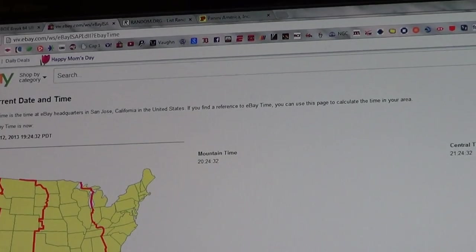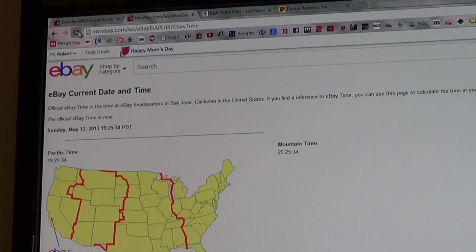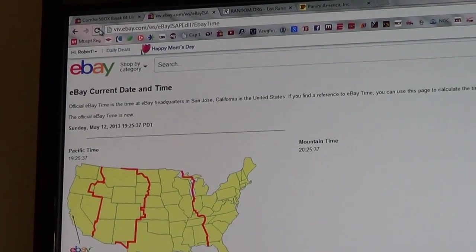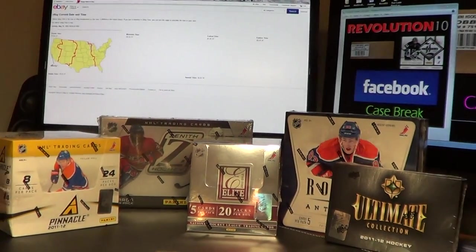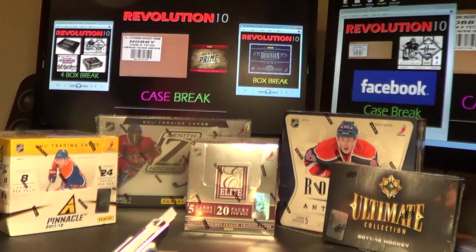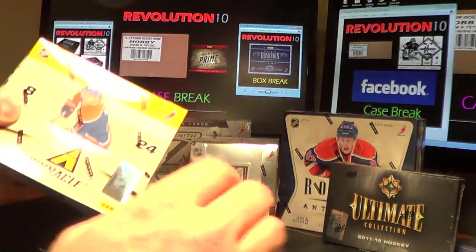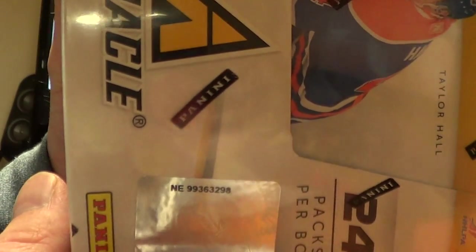I'll get you guys a current eBay time with a refresh. Sunday, May 12th at 10:25 p.m. Eastern Time. Thank you guys for joining the break. Just a quick blurb — tomorrow night we've got a 4 Box Combo Break and a single box break of Dominion. Tuesday is our big case break of Panini Prime. And on Facebook we have a case break of 12-13 Limited — go check that out and pick your team.